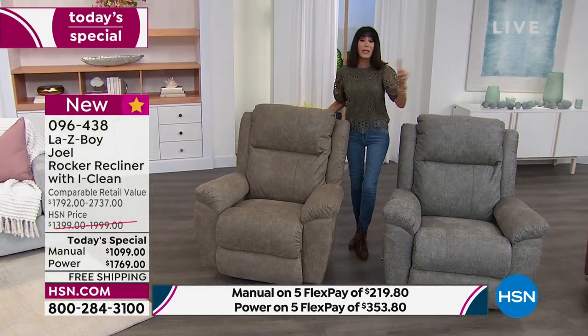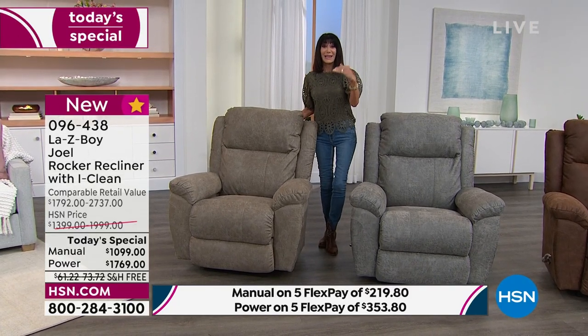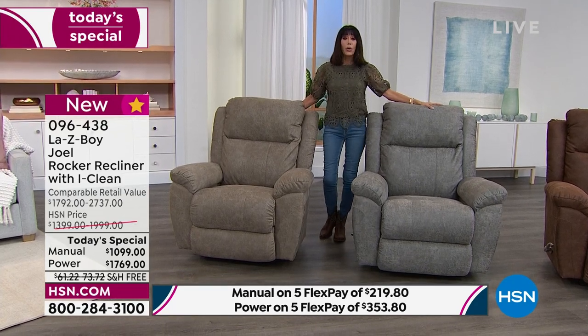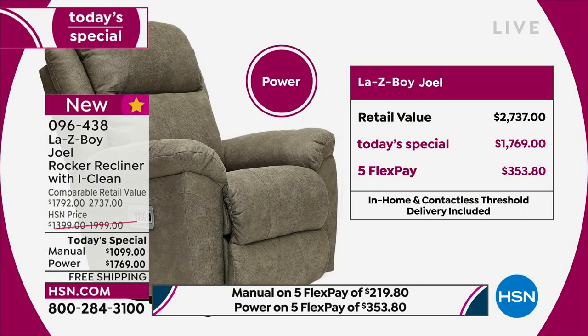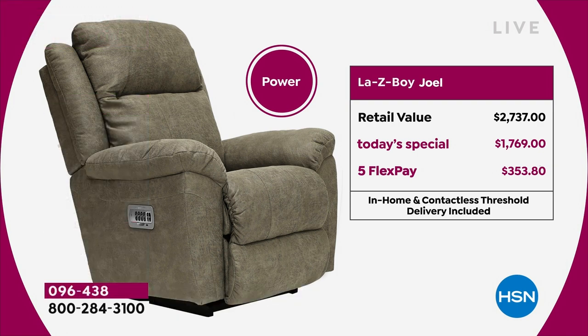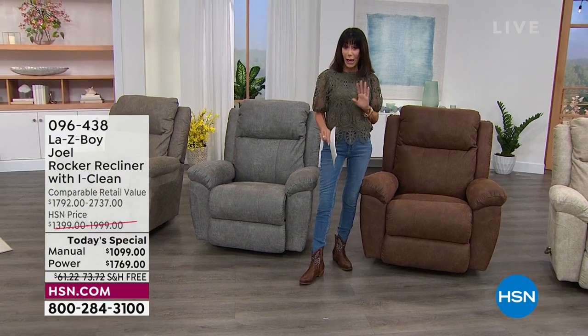If you look at the power recliner, our HSN price is less than the retail. Joel is brand new. We have five FlexPay payments on absolutely everything — that's on any credit card, debit card, PayPal, even Apple Pay without any interest whatsoever. The manual is $579.80 on FlexPay. If you have the HSN card, we also have VIP financing available on both options.